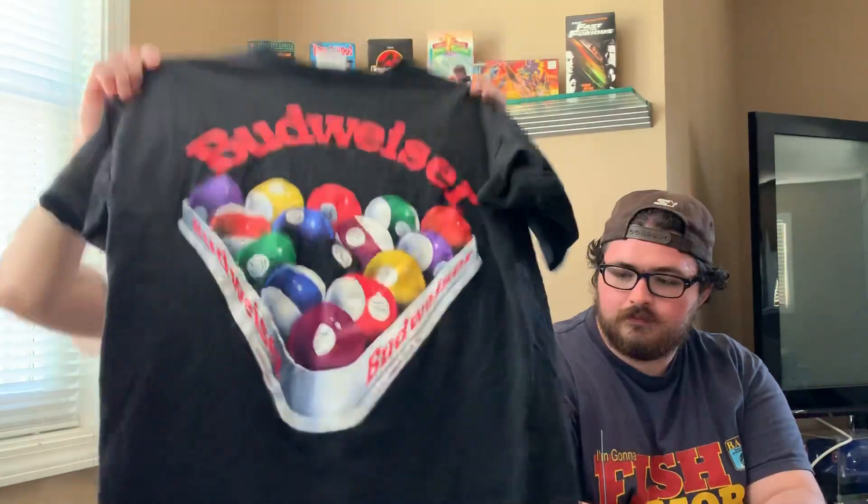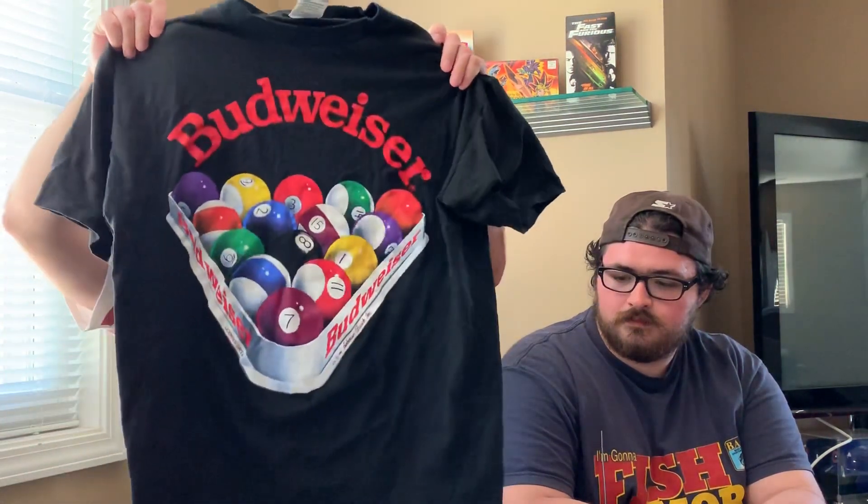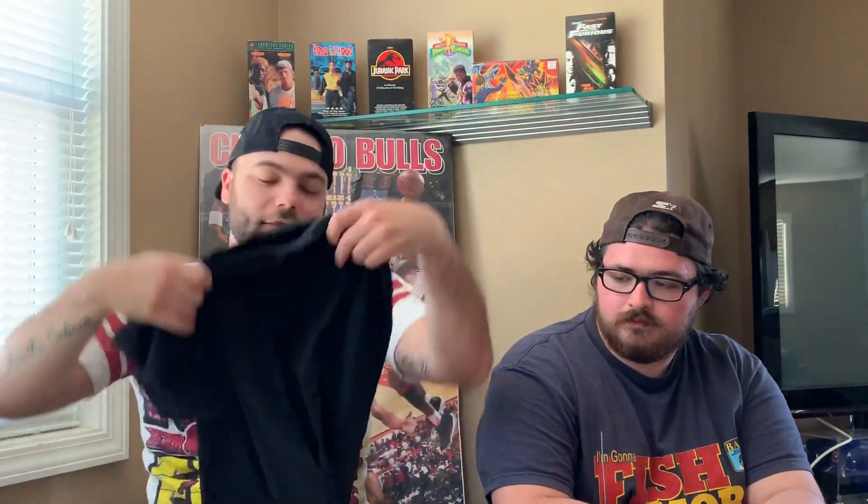Next up — this is a gem. I was actually gifted this for Christmas by him. It's this Budweiser Billiards Pool tee. I'm a huge fan of Budweiser, I like playing pool and any type of bar game honestly, and just the graphic on this — it's super clean and simple but I love it. You'll see this in a picture on our page when we did a little lookbook.